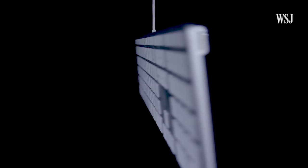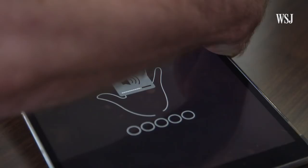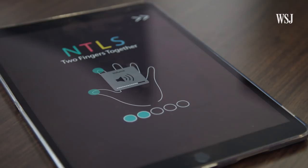First up, TAP Systems, a company building a wearable keyboard. Instead of using your fingers to type on something, your fingers themselves become the keys. Tap fingers one and two, two and three, three and four, and four and five — N, T, L, S.